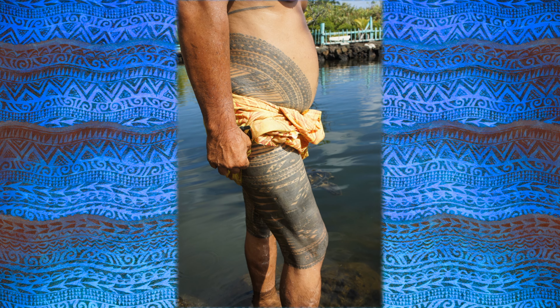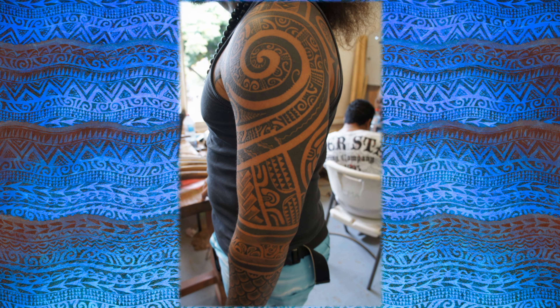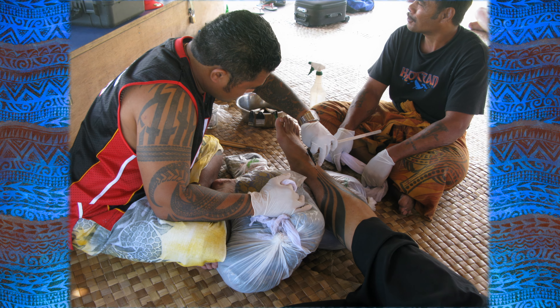We did a lot of research for Maui because his tattoos are so prominent and close up. We had people from the Pacific Islands come in with the traditional tattoos where they used the traditional techniques of hammering, and you had all the ridges, and we really tried to recreate that.